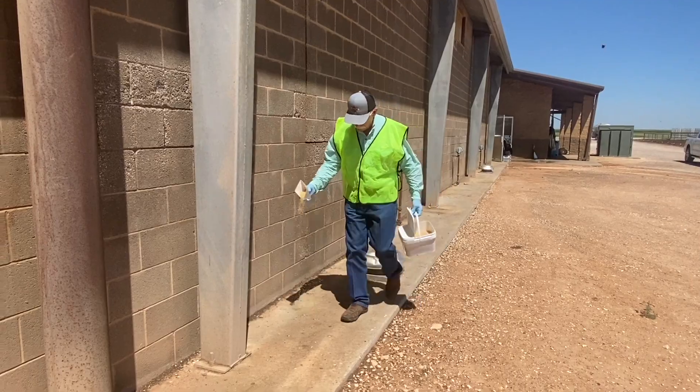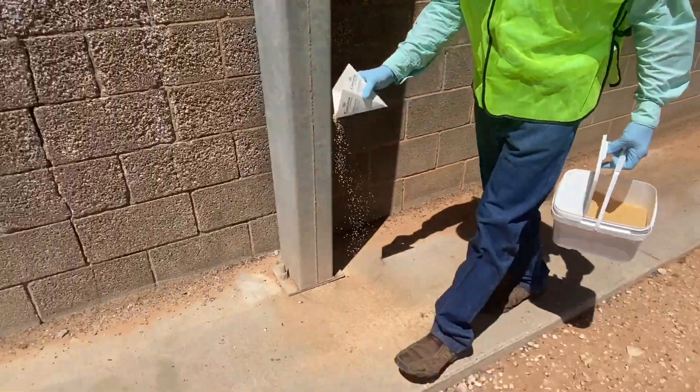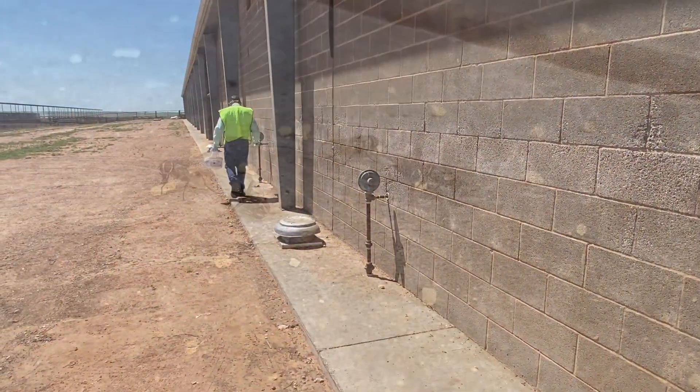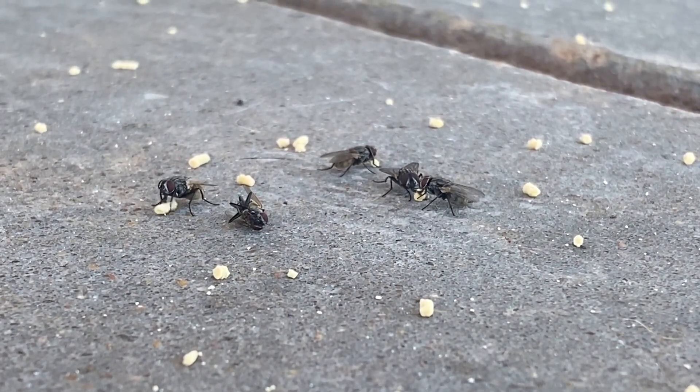Carrying a low bulk density, Cyanarox insecticidal bait allows you to treat larger areas with one pellet. With application rates as low as 3.2 ounces per thousand square feet, this makes Cyanarox a valuable fly control tool in your integrated pest management program.